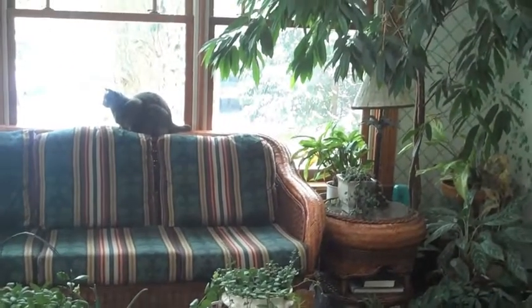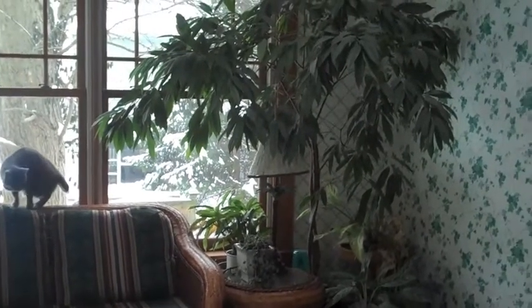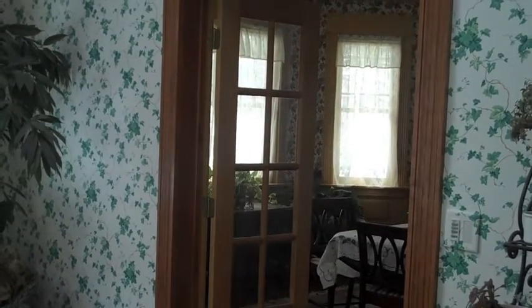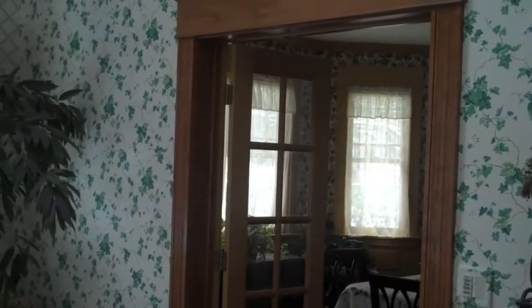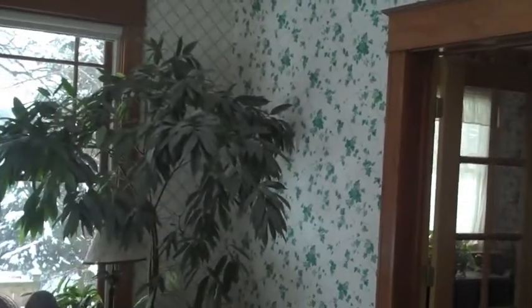Of course, in the spring, summer, and early fall, you open up those windows and pull down the screens, and it's just like having your own indoor screened porch. This French door here goes out to the dining room, and I'm shooting this video from the opening that takes you from the sunroom into the kitchen.